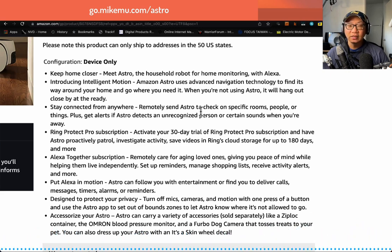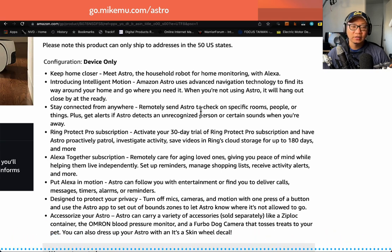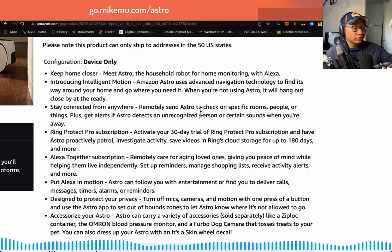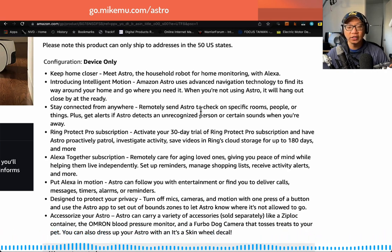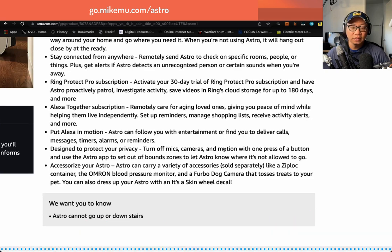Certain sounds — it's actually very sensitive. We have Astro normally parked right at the entryway, and anytime someone comes close to the home, it'll make a sound. You can set it to play barking sounds, so we know this works 100% and really well. We don't have much crime in Sunnyvale, but if we did, it'd be good to know. And if it detects an unrecognized person, Astro will actually take a photo or video snapshot and send it right over to you. You can check it in the logs.